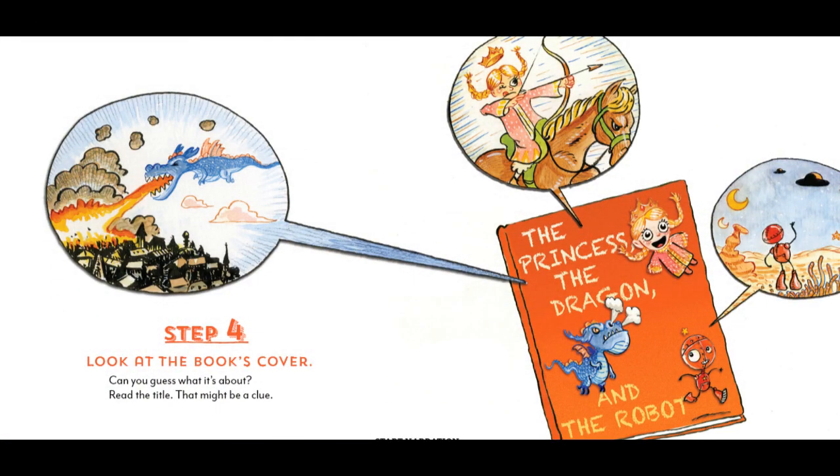Step 4. Look at the book's cover. Can you guess what it's about? Read the title — that might be a clue. The Princess, the Dragon, and the Robot.